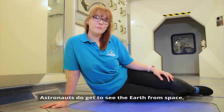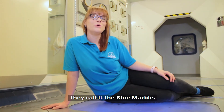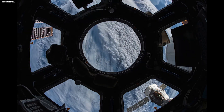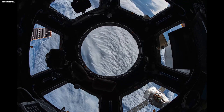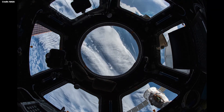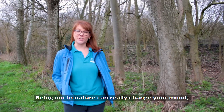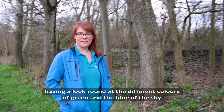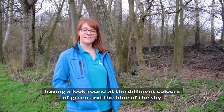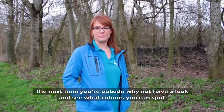Astronauts do get to see the Earth from space, but they mainly see blue — they call it the blue marble. Being out in nature can really change your mood, having a look around at the different colours of green and the blue of the sky. So next time you're out, why not have a look and see what colours you can spot.